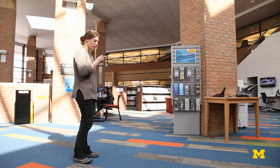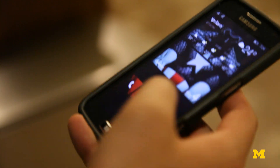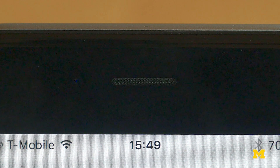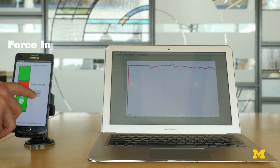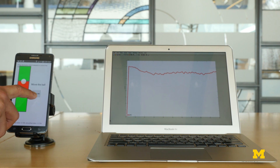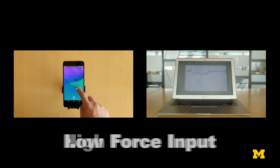Force Phone works by using hardware that all phones already have: a microphone and a speaker. The software makes the phone's speaker send out a tone that's inaudible to the human ear, but the mic can still pick it up. Whenever a user presses on the screen or squeezes the phone's body, those actions change the sound. These changes in tone are then translated into commands for the phone.